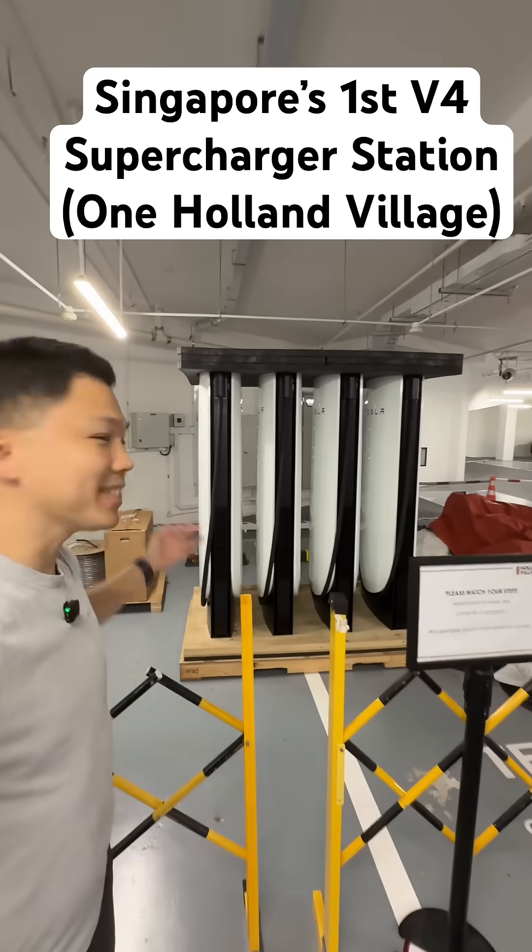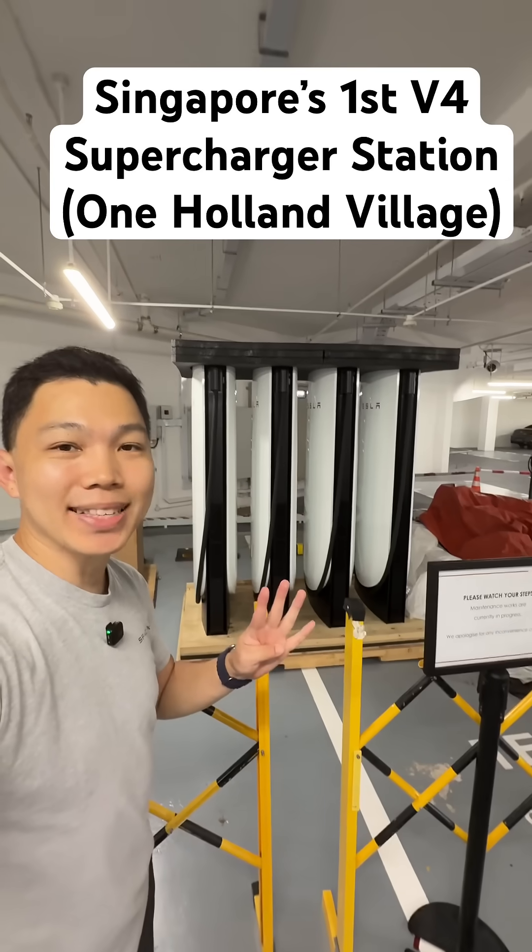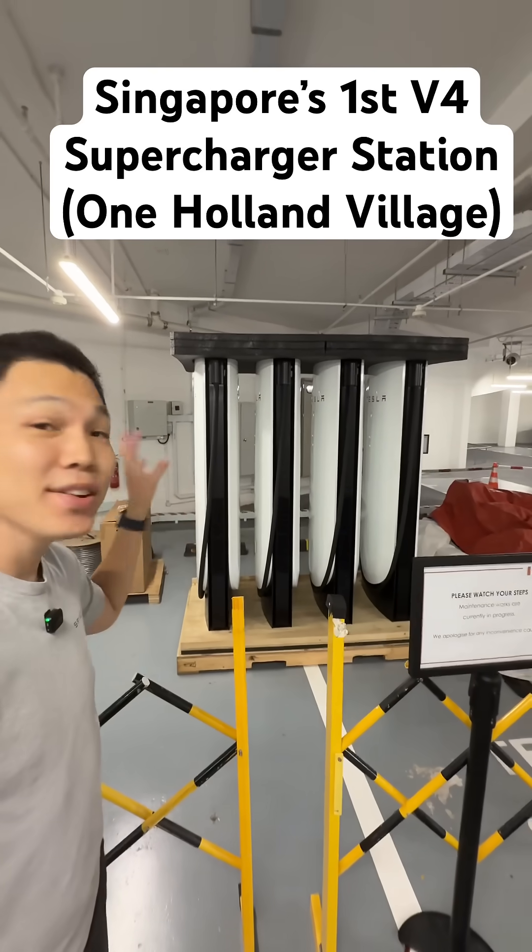I'm here at One Holland Village and behind me are Singapore's first V4 Tesla superchargers being installed. You can see four stalls over here.